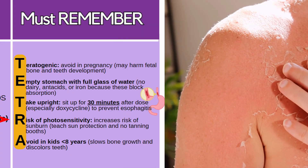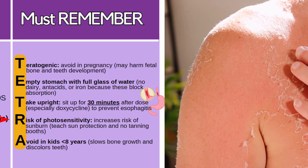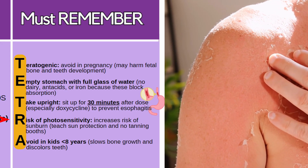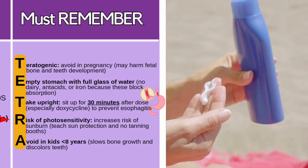There's also a risk of photosensitivity with this class, so it increases the risk of a sunburn. Teach them sun protection like using sunscreen when going out, wearing hats, and avoiding tanning booths.